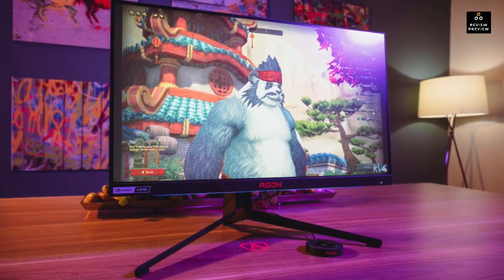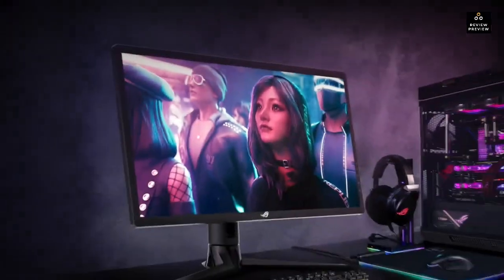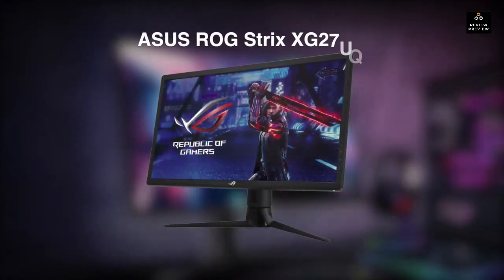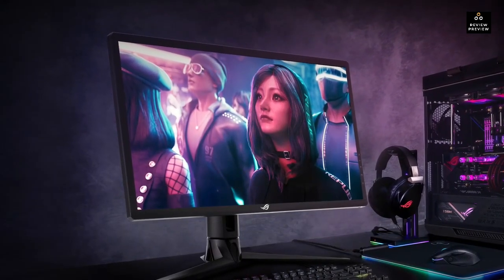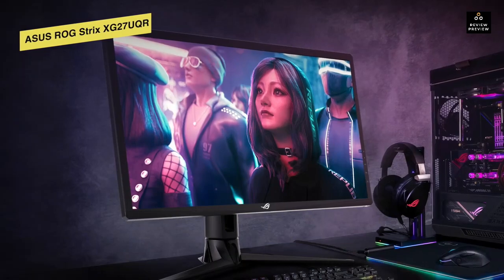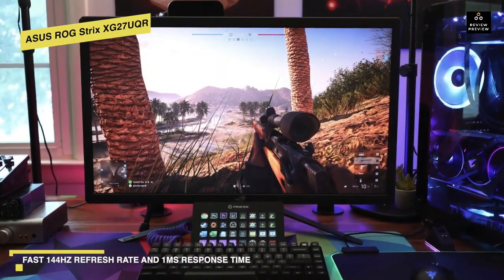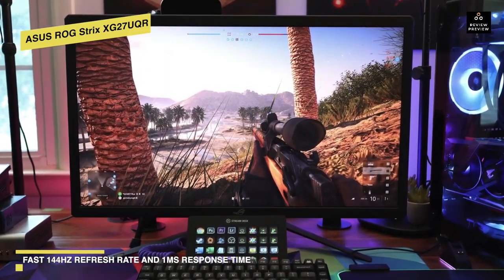ASUS ROG Strix XG27UQR: This monitor is designed for high-performance gaming and content creation, with a 144Hz refresh rate, a one-millisecond response time, and ASUS Extreme Low Motion Blur technology — all of which together deliver exceptionally smooth graphics during fast-action scenes.